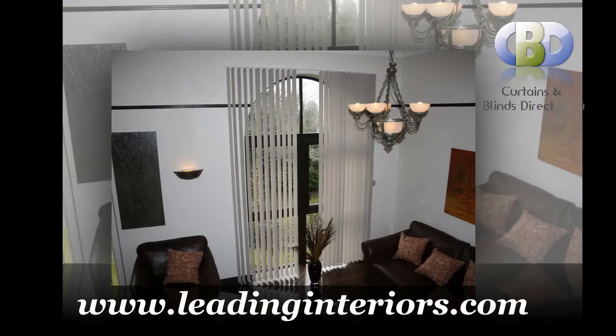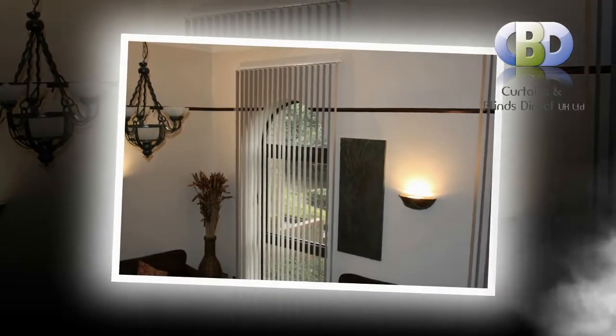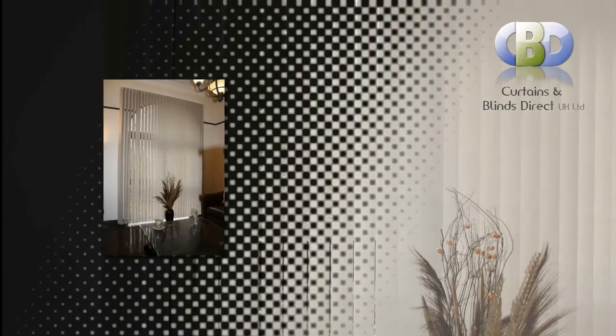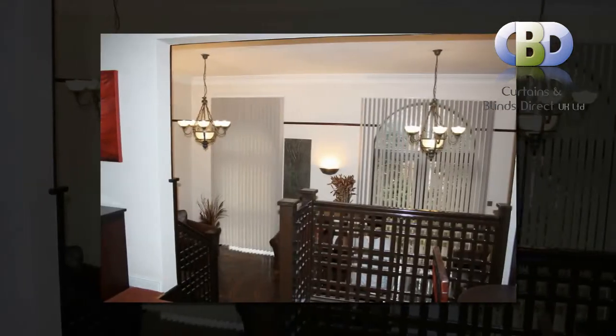Leadinginteriors.com contains a remarkable selection of window coverings to suit any style or room. Control the light and add character to every window. Each fabric in our range has been carefully selected to provide the ultimate in privacy, light control and design.